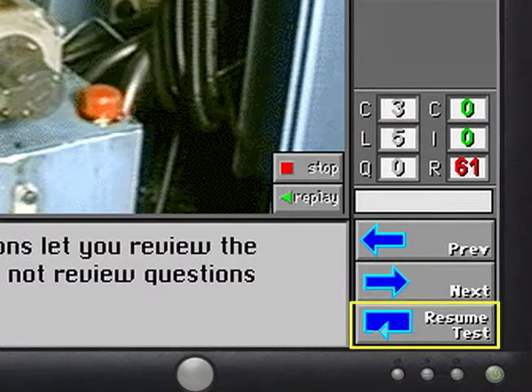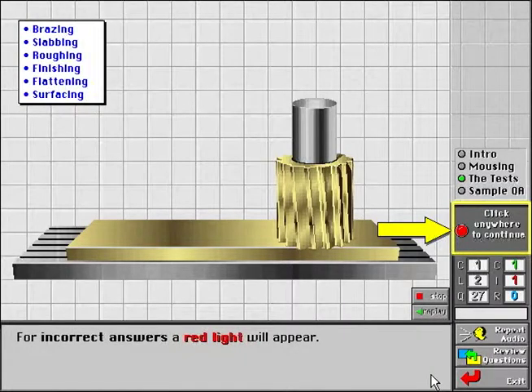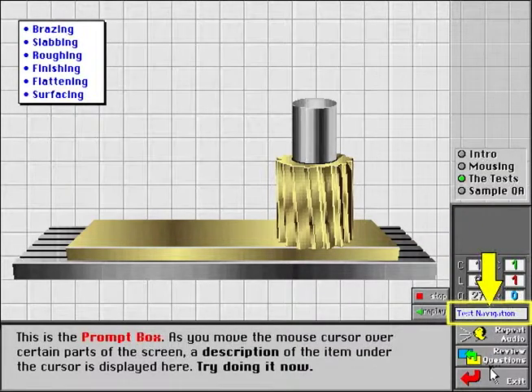The Resume Test button returns them to the point at which they stopped and continues the testing process. As a trainee progresses through a test, the left side of the status area indicates the current course, lesson, and question number, while the number of correct, incorrect, and remaining questions appear in the column on the right. This is the prompt box — when the mouse cursor is moved over a button or response area on the screen, the prompt box indicates the purpose for that function, which is especially useful for new people or those without recent experience with the courseware.